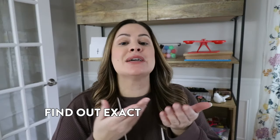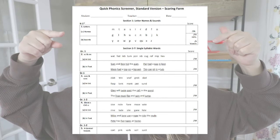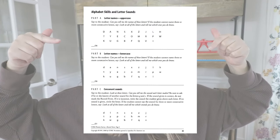Tip number one is to find out exactly where your student is struggling. If you are reading a story with your student and they are struggling quite a bit, whether with comprehension or decoding words on the page, it might be difficult to understand exactly what part is tripping them up. This is a great time to do a screener. Two of my favorites are the Quick Phonics Screener, which you can find for free online, as well as the CORE Phonics Screener.